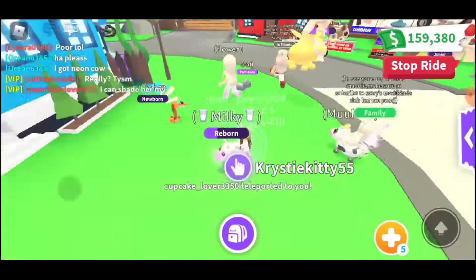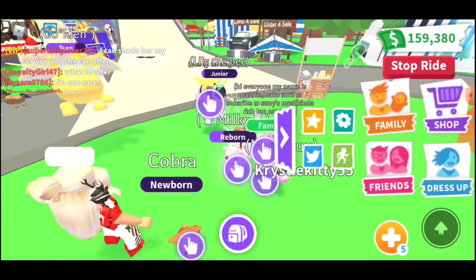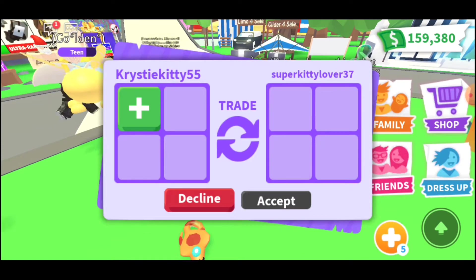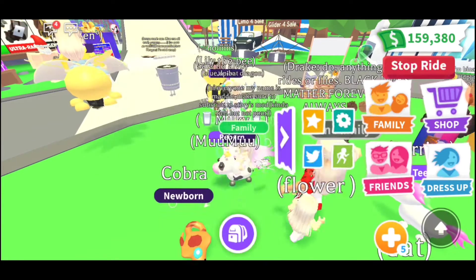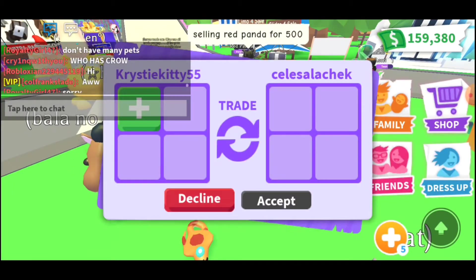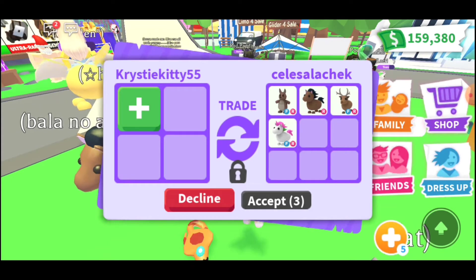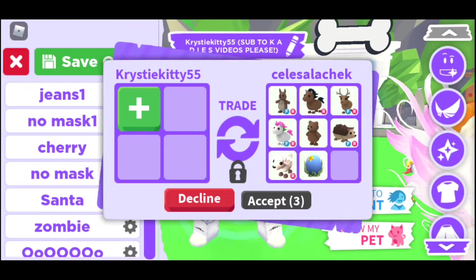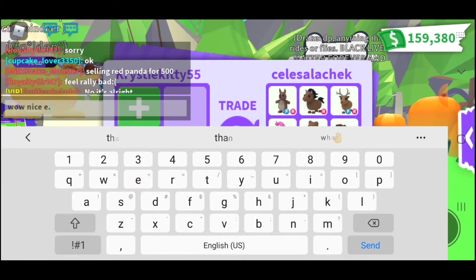Someone wanted to join my family. Anyway, I have cupcake lover here — cupcake glover 3350. Somebody sent me a trade, let's see what's going on. I'll put my cow in. Oh no, no — whoops. Let's do it again. Oh, I got a neon cow offered! That's a good offer. Wow, that's a pretty good offer. Nice offer!